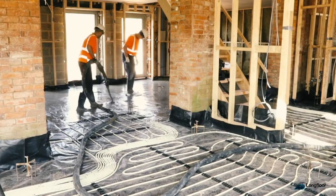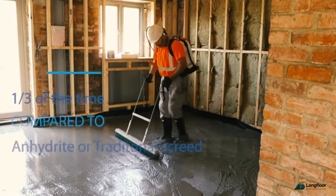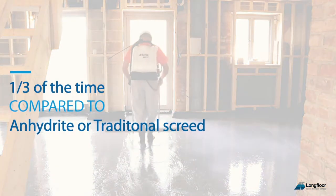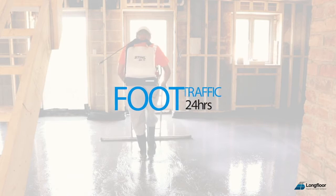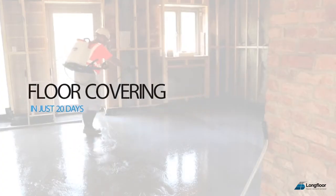LongFloor is the perfect liquid cement screed for both domestic and commercial use flooring. It dries in one-third of the time of anhydrite or traditional screeds, allowing foot traffic in just 24 hours and floor coverings to be applied in just 20 days.